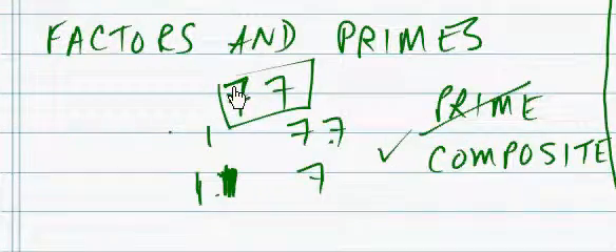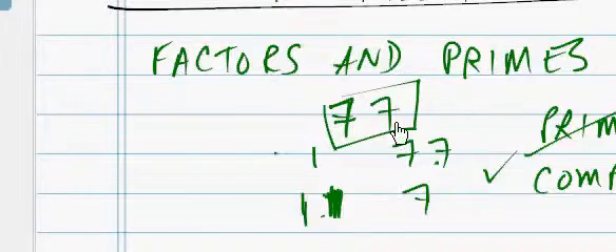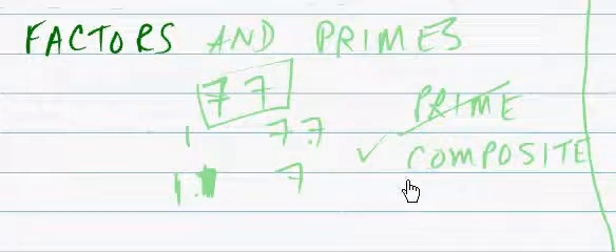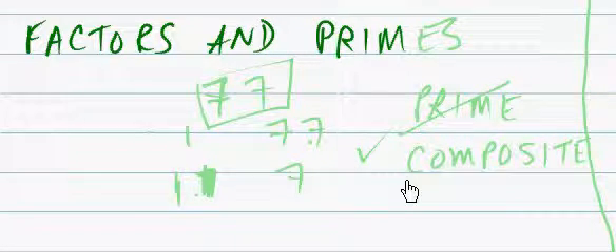Greetings, Dennis Daniels here. Factors and Primes. Alright, we have a number. We'll say the number is 77.